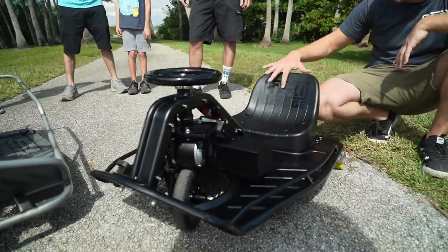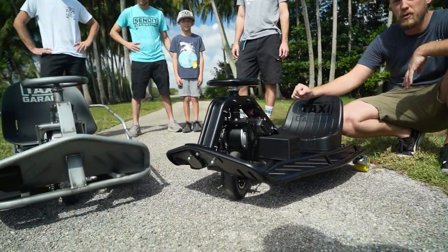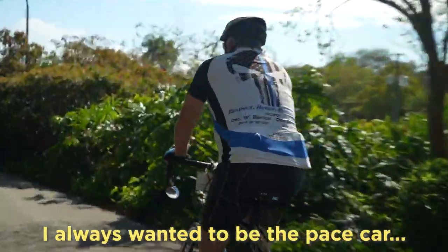I think Cody is going to do phenomenal. Hopefully he doesn't crash, but if he does, hopefully it's on footage. It happens. Send it! I always wanted to be in pace mode.